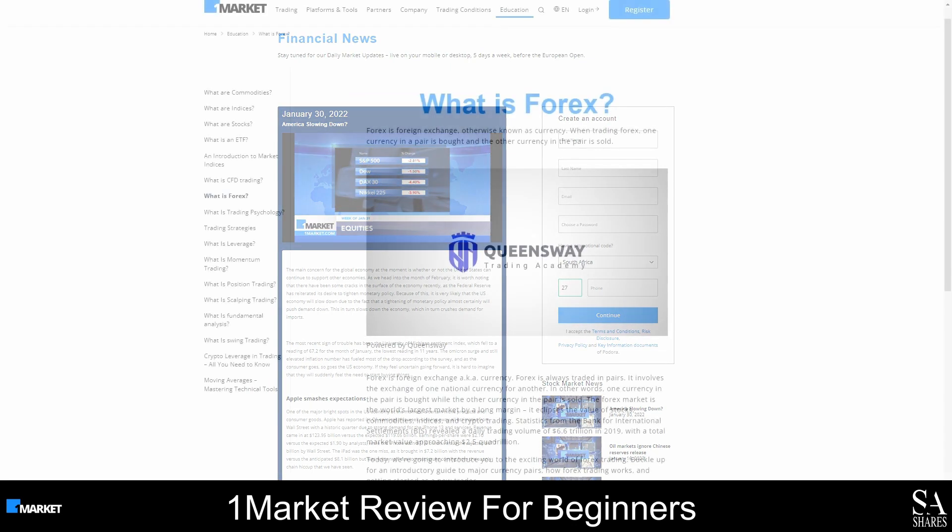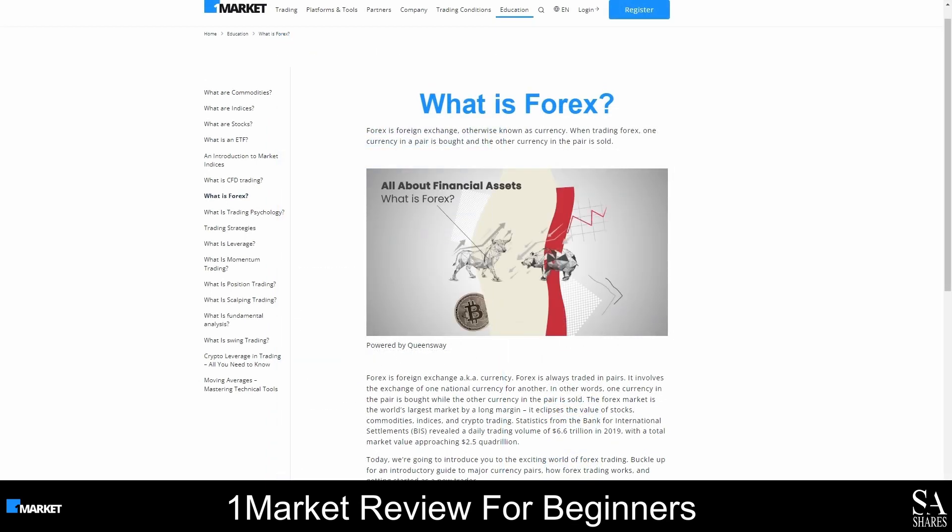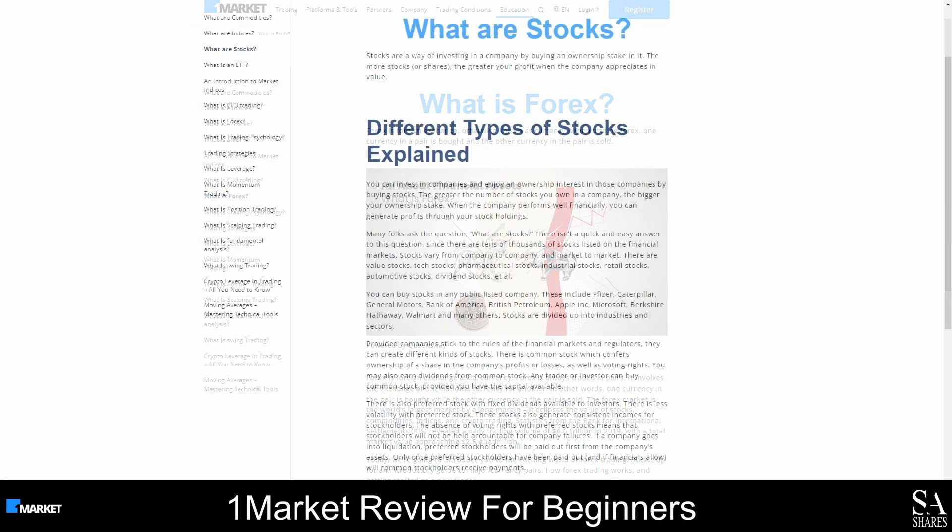OneMarket is a great option for news traders and beginner traders who are looking for a broker with high-quality educational content and research material. If you click on the Education tab, you will find a glossary that you can keep on hand when you come across any terms that you aren't familiar with, and there are also several introductory guides for trading each of the instruments offered.